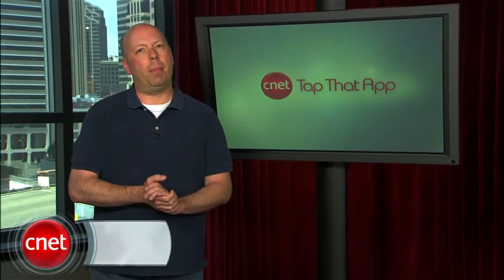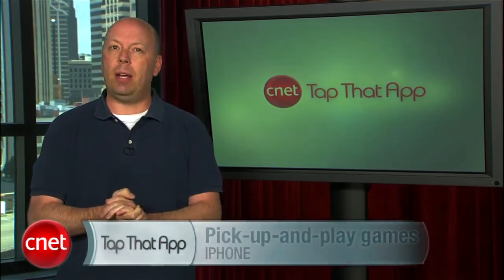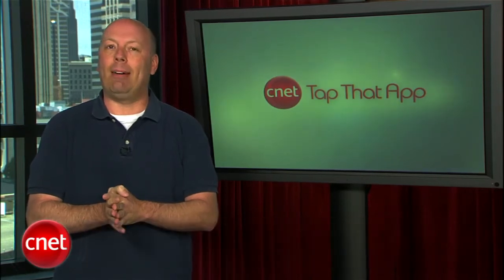Hello and welcome to Tap That App. I'm Jason Parker and this is the show where we cover the hottest apps in the mobile space. This week we're showing off a trifecta of iPhone games that are fun, challenging, and easy to pick up and play. And no, we're not talking about Angry Birds.